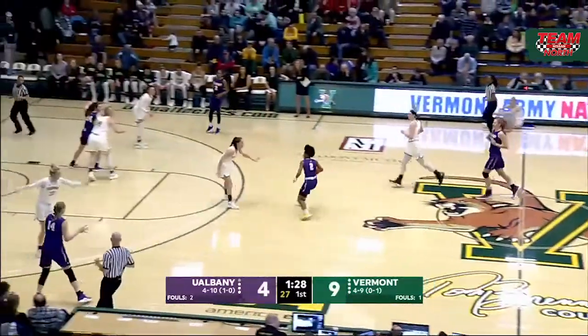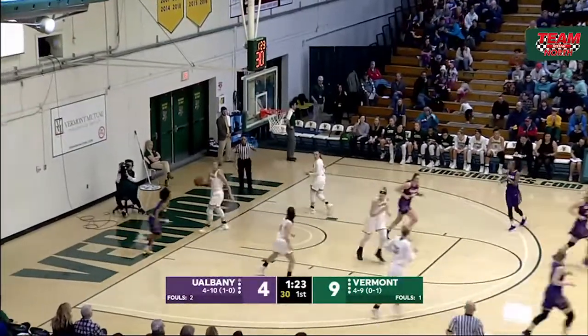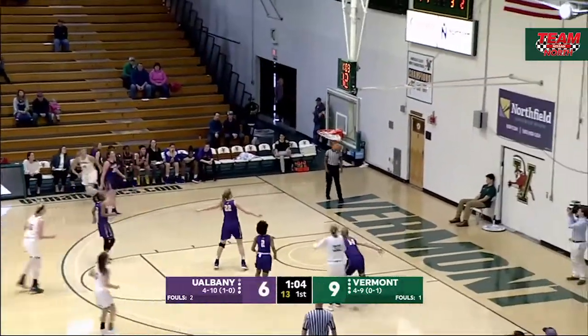Frames gets the rebound for UAlbany. Driving inside the paint, off the glass — that's good for two, and that's that sort of driving ability. In the last meeting between these two teams, she only had two points against the Catamounts last season. Lauren Handy for three, nails it.